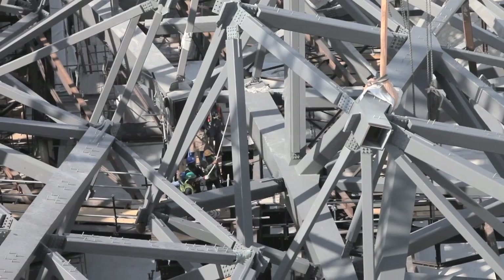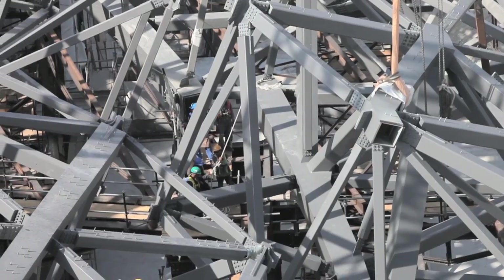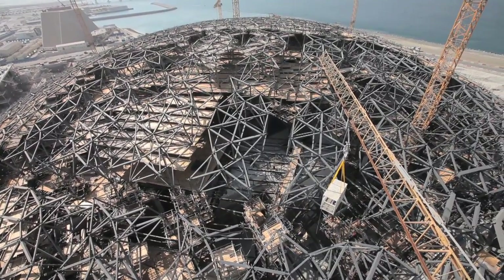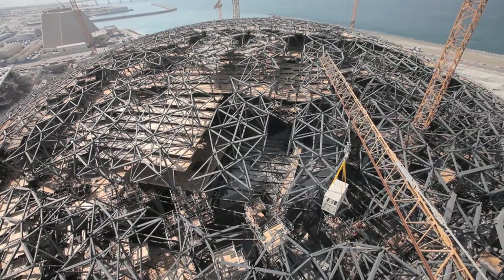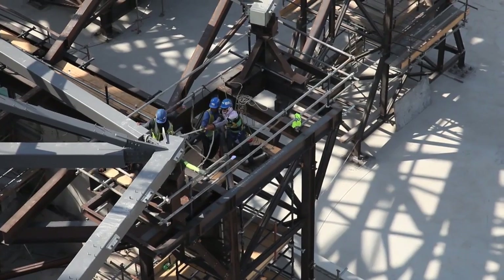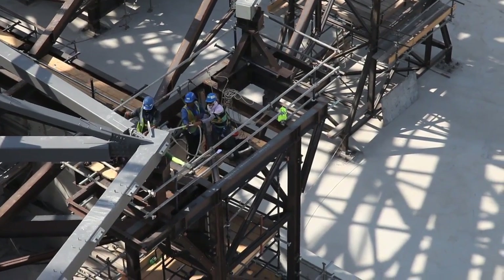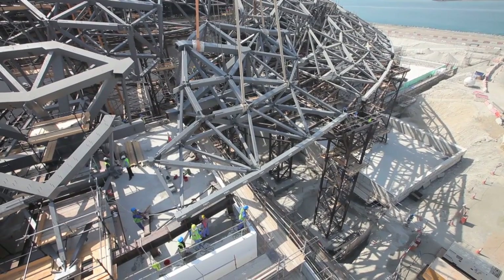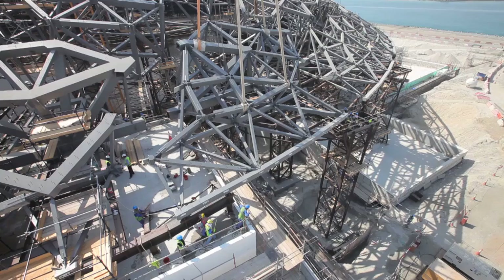For the dome, we still have all the loose members to be installed. Those are supposed to be installed in the next two to three weeks. These loose members pretty much tie those supersized elements together into one big piece. Afterwards, we're going to lift the dome up, take off the temporary supports, and put the dome back on the permanent pier. That will be close to the end of October, beginning of November.